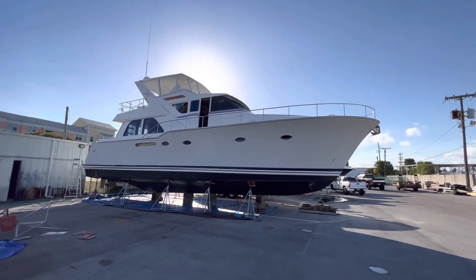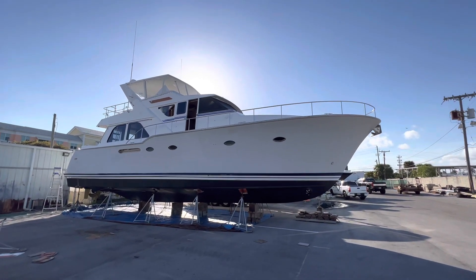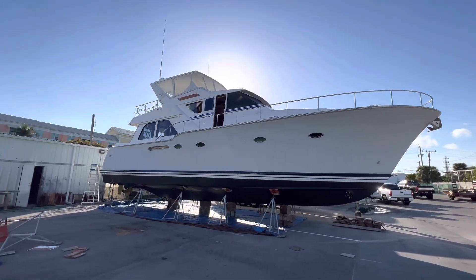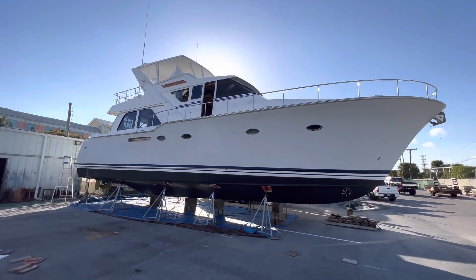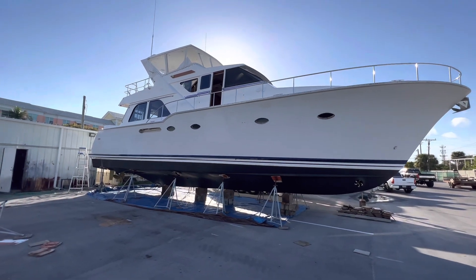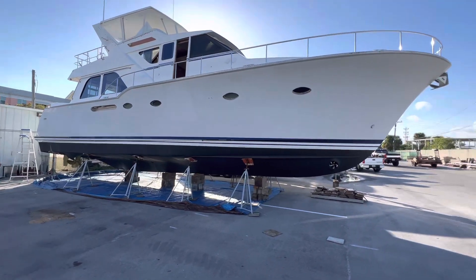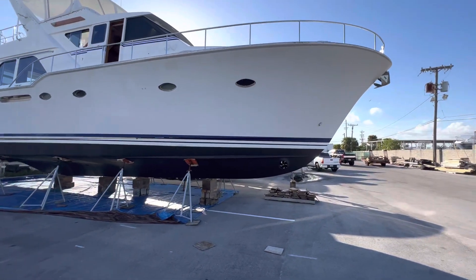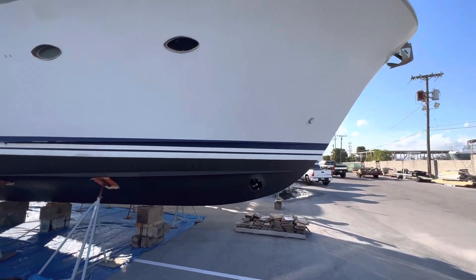We are in Lantana, Florida looking at a 54-foot Knight and Carver 1997 motor yacht. It's not in the water — just clarifying that. The bottom was just done, prop speed and engine work was done, fluids and filters and impellers were changed out. This boat has a bow and stern thruster.